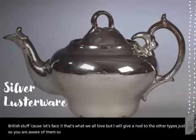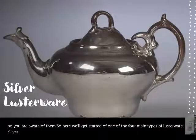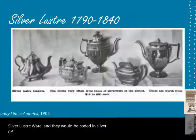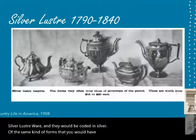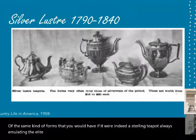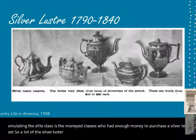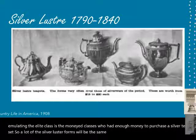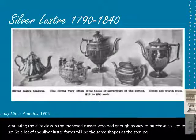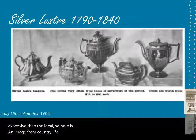One of the four main types is silver lusterware. Objects would be coated in silver in the same kinds of forms you'd have in a sterling teapot — always emulating the elite classes who had enough money to purchase a silver tea set. A lot of silver luster forms will be the same shapes as sterling silver, but much less expensive. Here is an image from Country Life in America in 1908 showing many different forms.